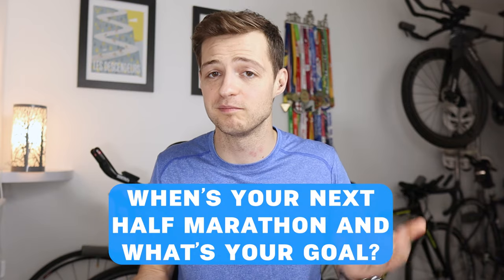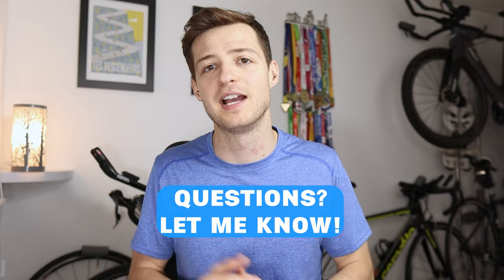Fingers crossed all of these tips will put you on the right track for a new PB in your half marathon. Let me know in the comments when your next one is and what your goal time is, and if you have any questions I'll be happy to get back to you. Otherwise, enjoy your training, good luck with your race, and I'll catch you next time.